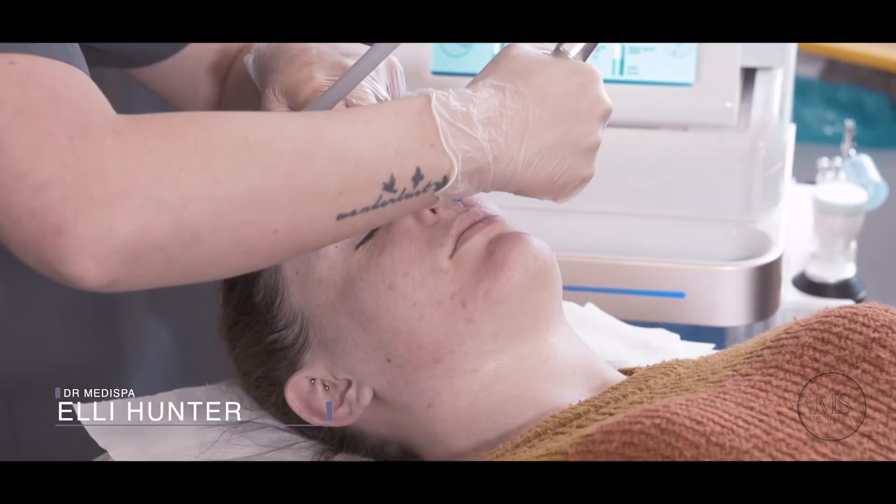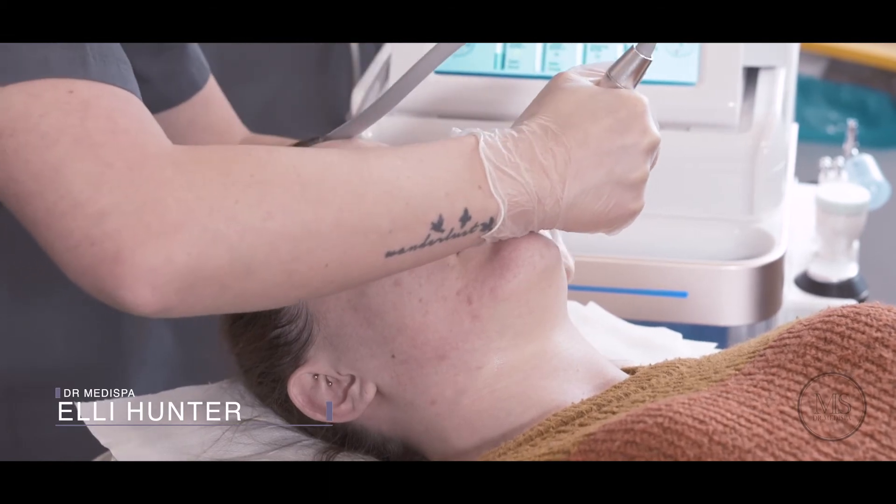You want to keep your skin looking fresh, keeping on top of it, and you need to be having these at least every four to six weeks.